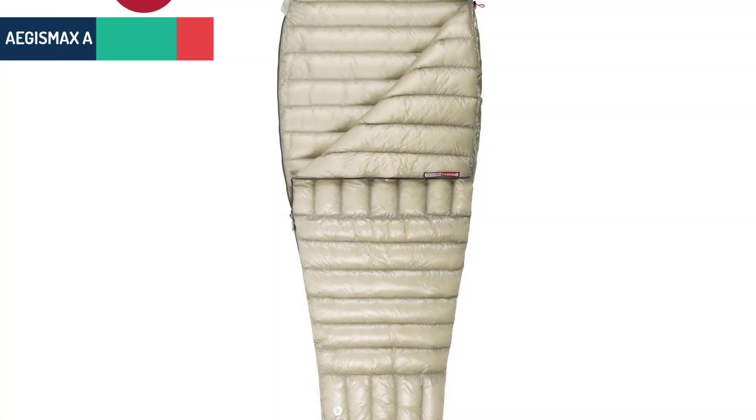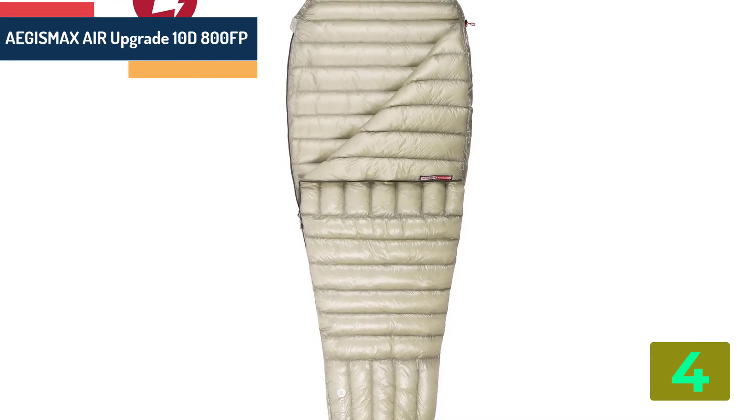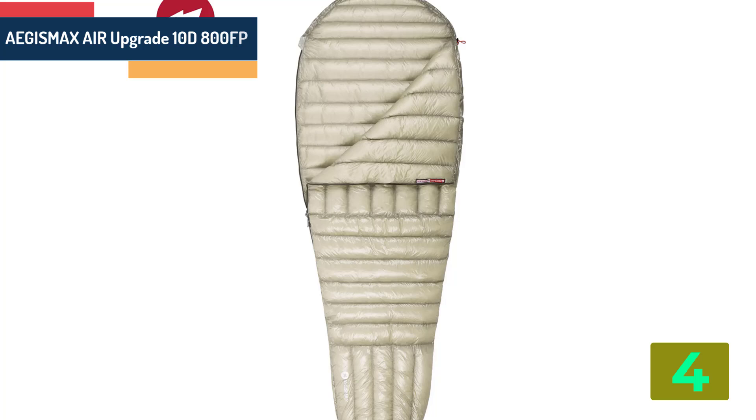Item number 4 is the Aegismax Air Upgrade 10D. Specifications. Brand name: Aegismax.